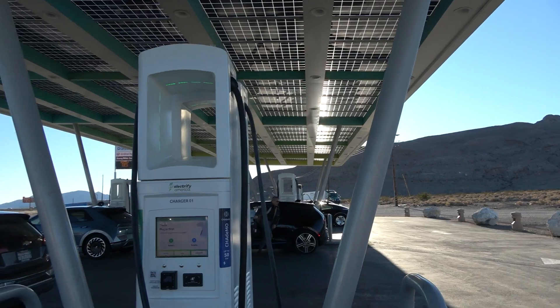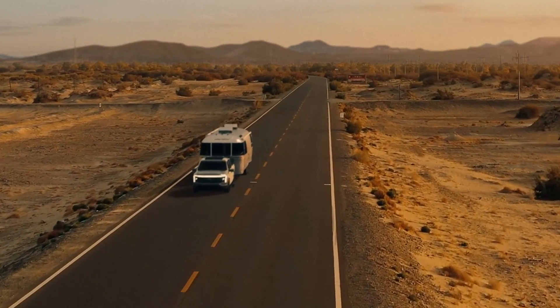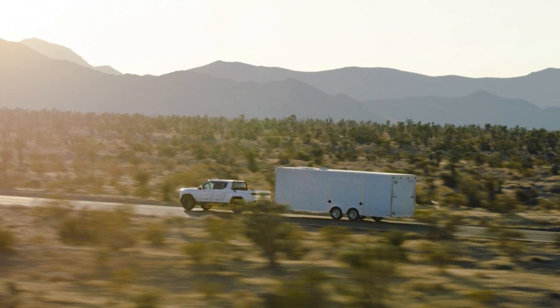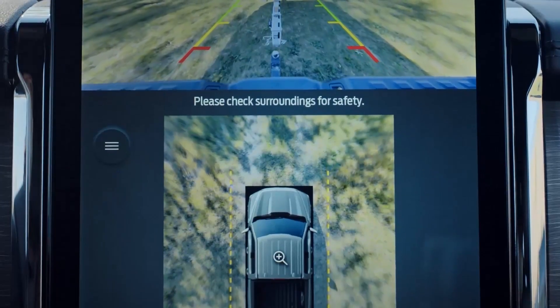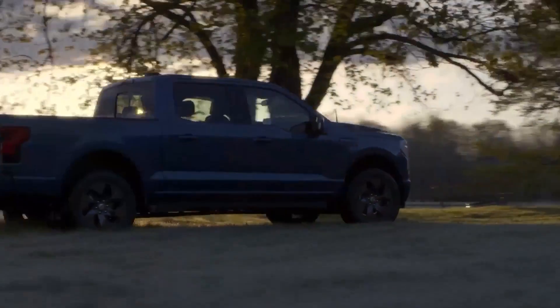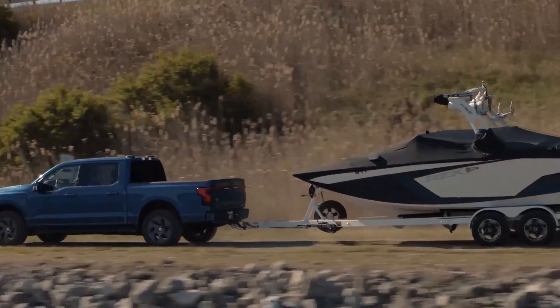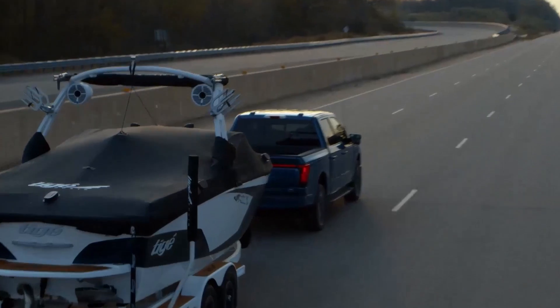A lot of people said it would be years before you'd see people towing with electric vehicles — and then a year later, Ford drops a bombshell with the F-150 Lightning. Then Rivian released their R1T and R1S, and suddenly the floodgates opened for EVs capable of towing long distances. These are long-format vehicles designed for towing trailers, and with long appendages hanging off the rear, most of the charging infrastructure just doesn't work for them.